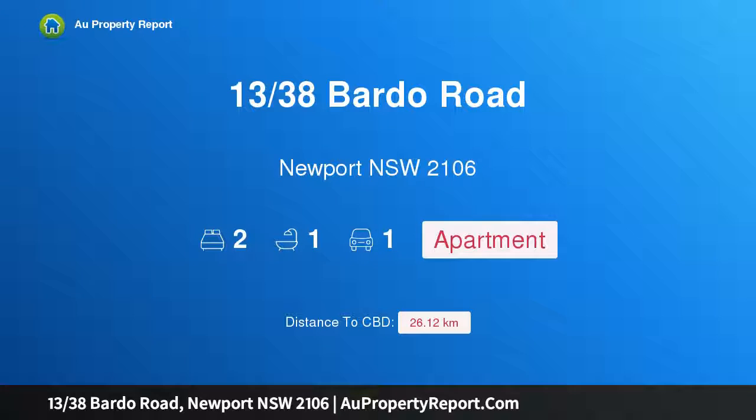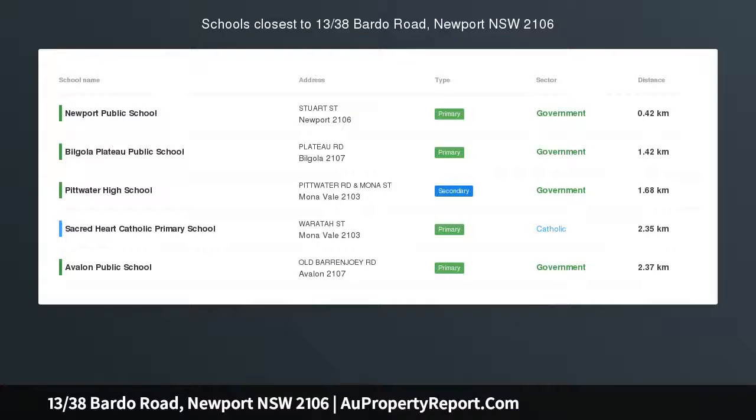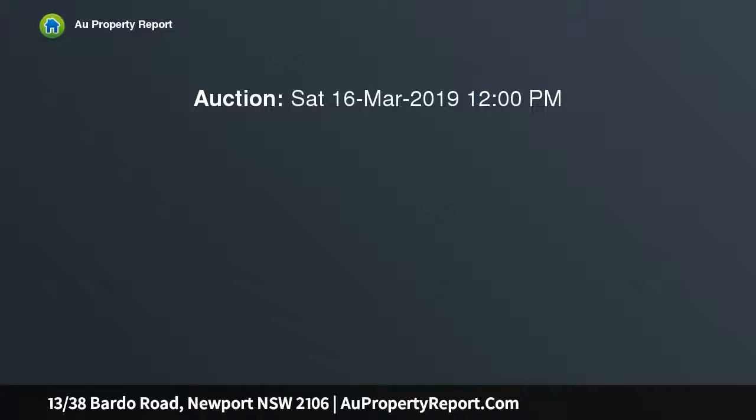I am glad to introduce property 1338 Spardo Road, Newport, New South Wales 2106 — a beachy, fresh coastal Hampton style home with a very realistic price expectation.